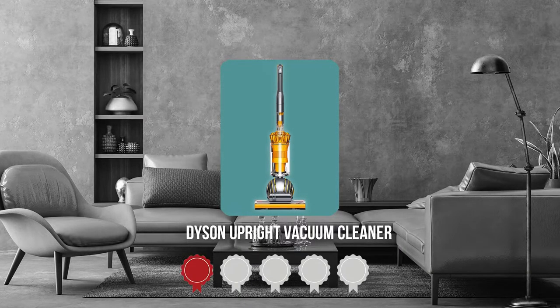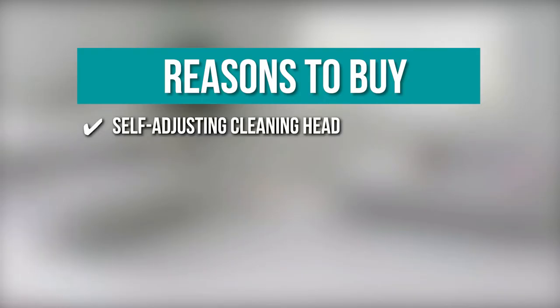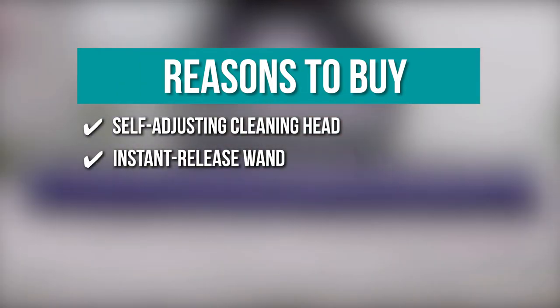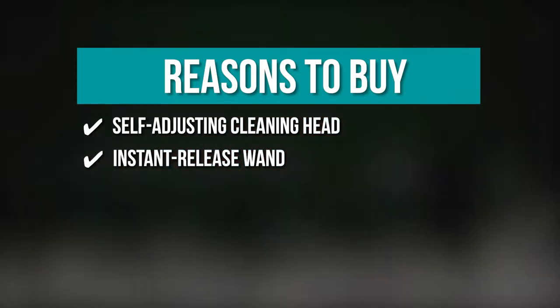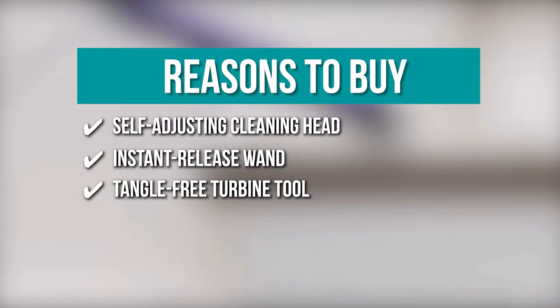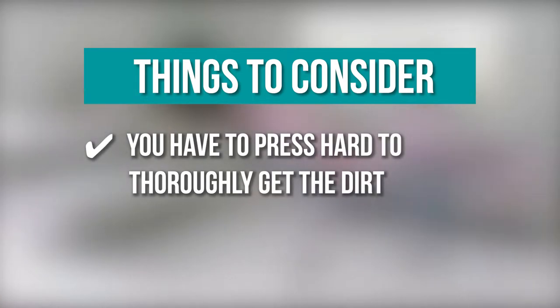TrustedShopperGuy.com has awarded the Dyson Upright Vacuum Cleaner a 4-batch rating. The team recommends this purchase based on the following: Self-Adjusting Cleaning Head — the active base plate automatically lowers or raises to get through areas under tables and cabinets. Instant Release Wand — unclasps from the hose in one smooth action for more mobility when working on ceilings or over furniture. Tangle-Free Turbine Tool to remove pet hair from carpets and upholstery. Note: you have to press hard to thoroughly get the dirt.